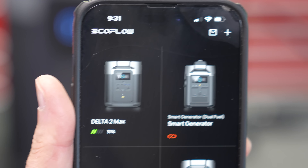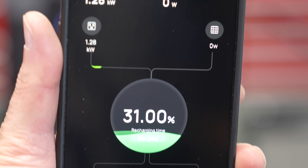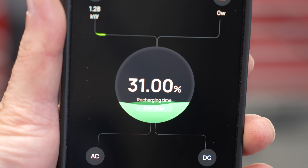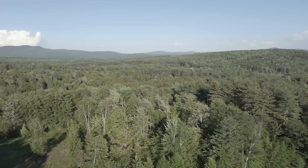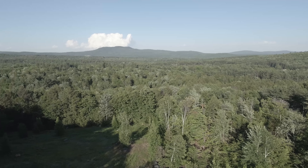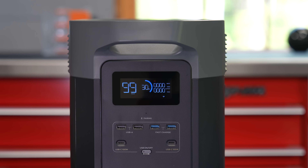They've also updated the app quite a bit. Now when you connect to your device, it just takes seconds. As soon as you turn the app on, it senses the device is nearby and you can now connect to it using either Bluetooth or Wi-Fi. So if you're in the middle of nowhere, you don't ever have to use Wi-Fi. The only benefit of the internet is you can monitor your device remotely and do things like firmware updates.